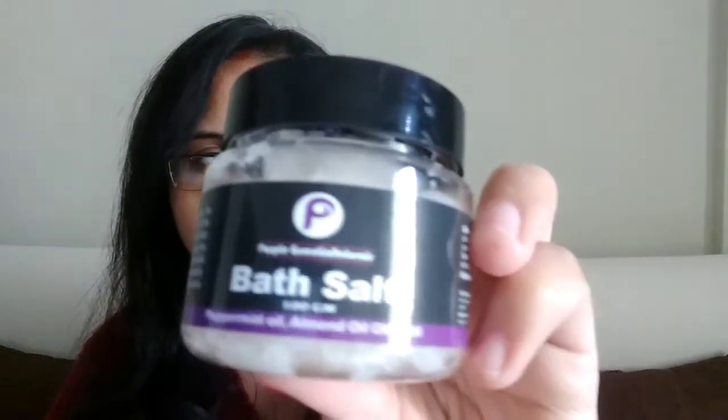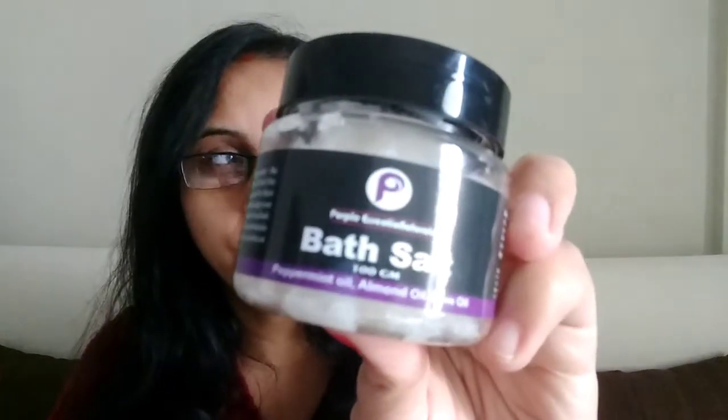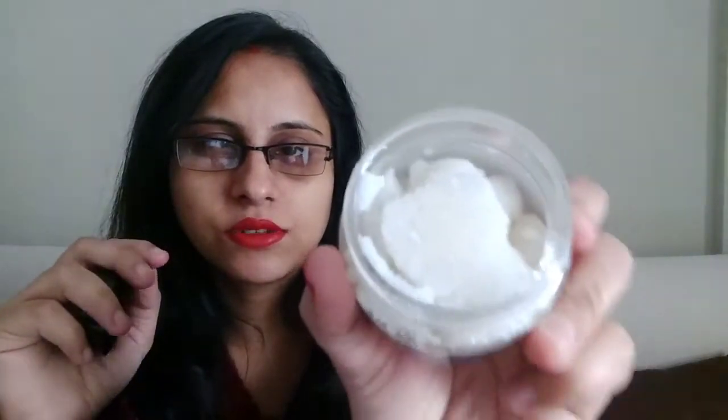This second item costs around 199 rupees. The third item in my bag is a bath salt by Purple Essential — a full-size product costing around 450 rupees. When I opened it, there was a very minty fragrance. It smells exactly like Polo mints — that minty fragrance!